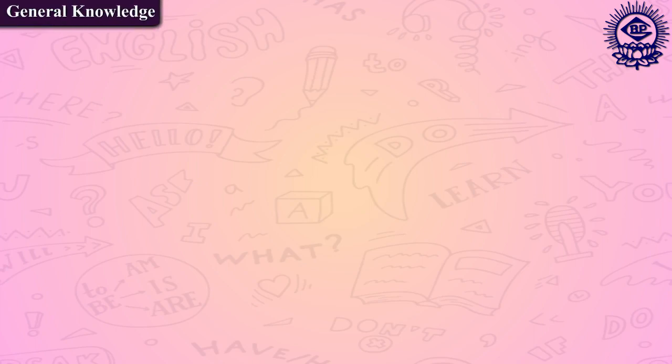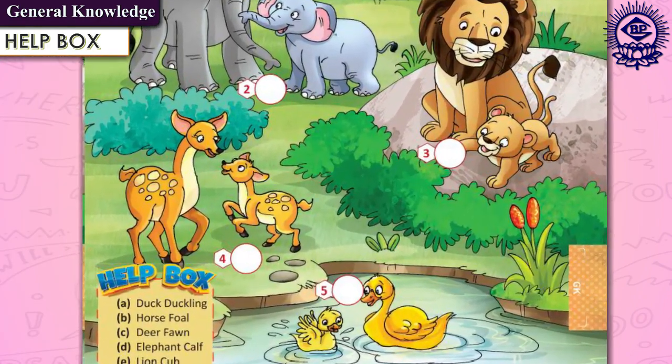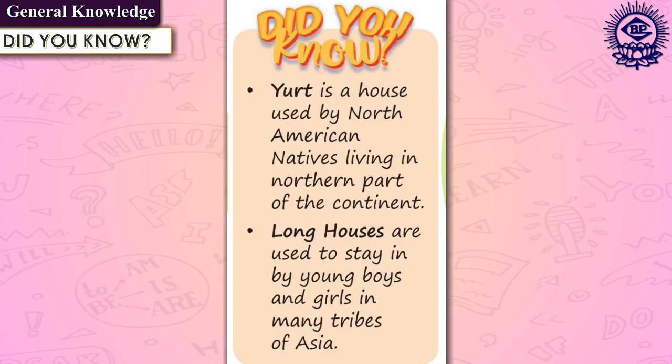Let us now focus on the components of the general knowledge section of the book. The first component is the help box, which provides answers in jumbled form for students to choose correctly. Then there is the did you know feature, which provides interesting information related to the chapter.